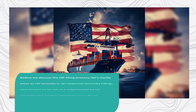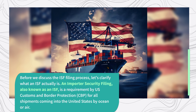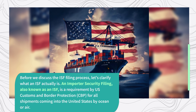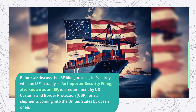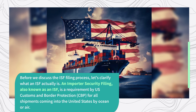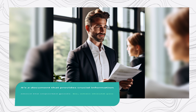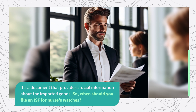Before we discuss the ISF filing process, let's clarify what an ISF actually is. An Importer Security Filing, also known as an ISF, is a requirement by US Customs and Border Protection for all shipments coming into the United States by ocean. It's a document that provides crucial information about the imported goods.